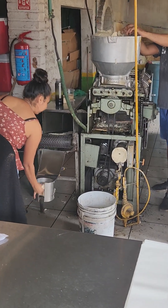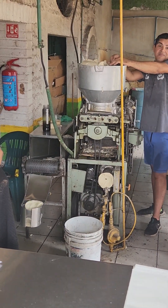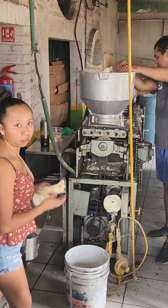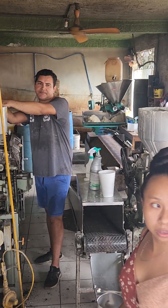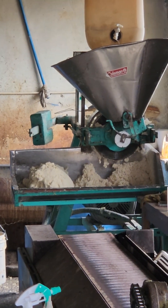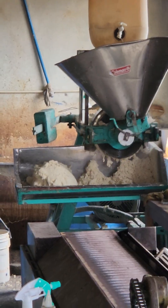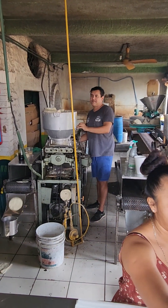Come out right there. And then you see in the back there, the other machine. Back there, mixing it up. And he's putting it on the conveyor belt, making the tortillas.